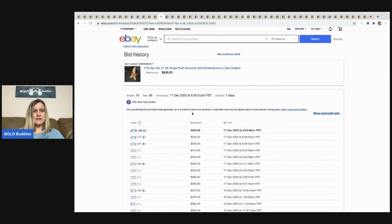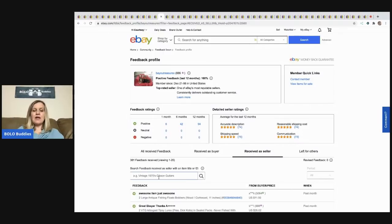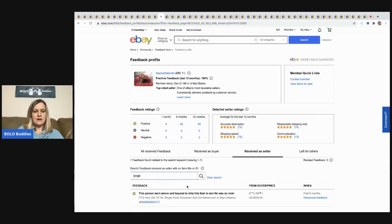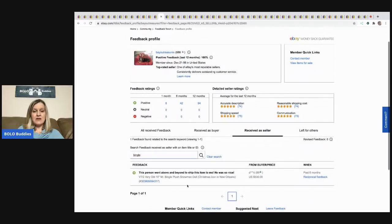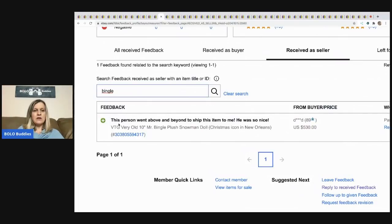I'm going to check something here. If you go into the seller's feedback, this is a way to verify a sale — not a sure way because a lot of people don't leave feedback, but you can search feedback by title. And sure enough, someone left positive feedback saying the person went above and beyond to ship the item. So it did sell and was paid for.